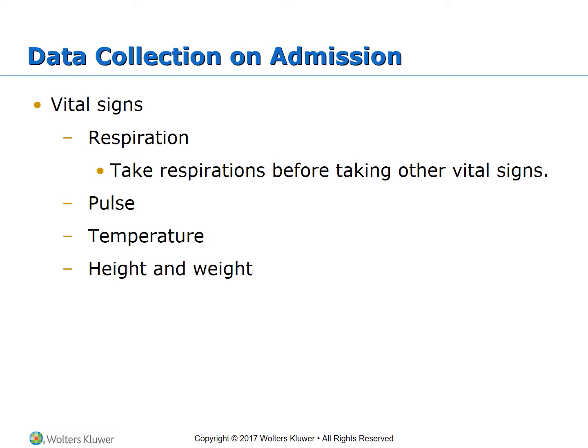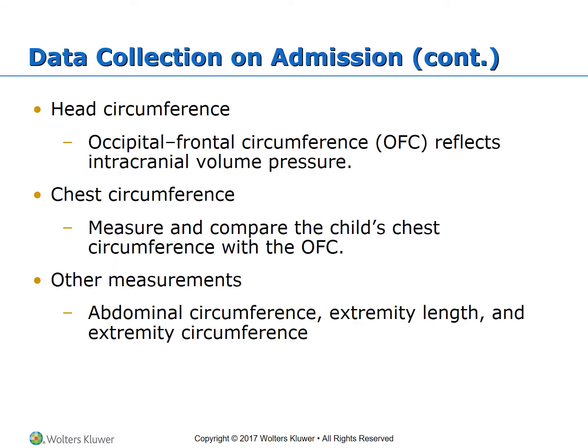Also observe for any signs of rash, abrasions, discharges, or alterations in level of consciousness, and document all observations. Head circumference, or OFC, is measured in children up to three years of age or any child with a head size in question. It reflects intracranial volume pressure. Factors that can affect OFC include brain development, intracranial pressure, hydrocephalus, brain tumors, and congenital defects.